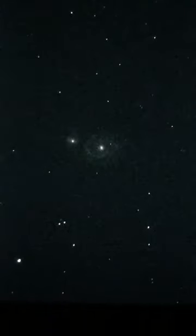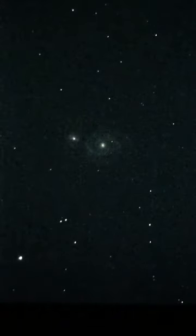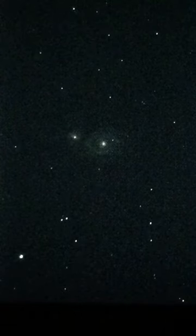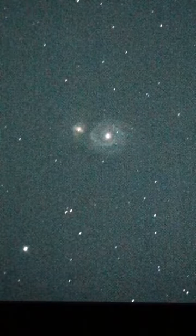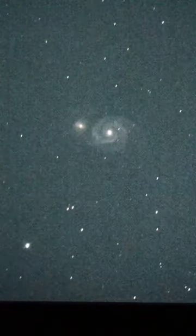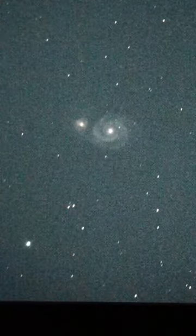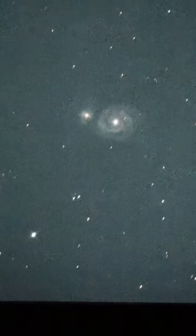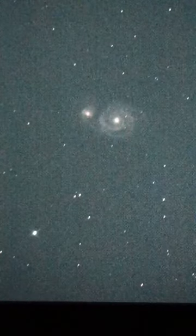Let's increase the exposure by quite a bit — up to about one second's worth of exposure. There's the Whirlpool Galaxy. That's awesome.